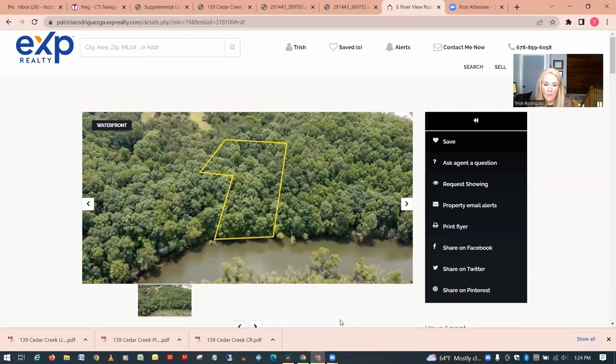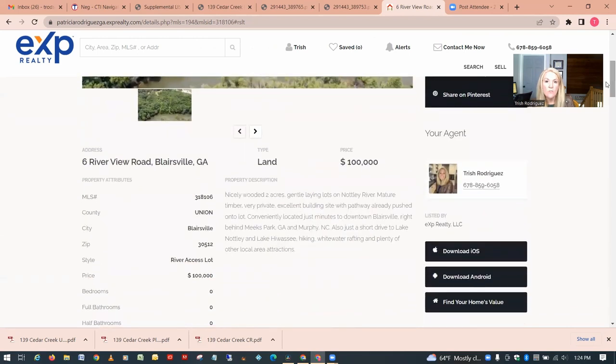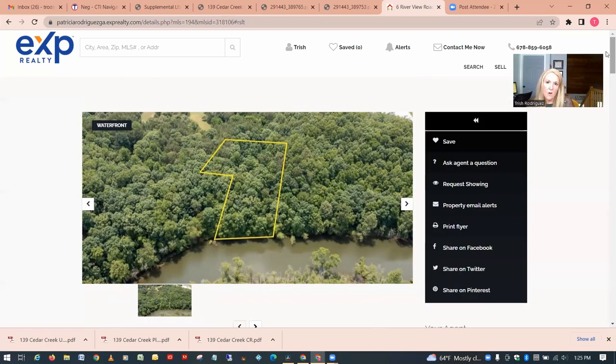This next one in the one-to-two-acre category is a waterfront property — notice I said waterfront, not lakefront. It's actually on the Nottely River, two acres priced at $100,000. If you want water access but you're okay with not being on a major lake and don't need a boat dock, something like this could be a nice backup plan for waterfront property at a decent price point.